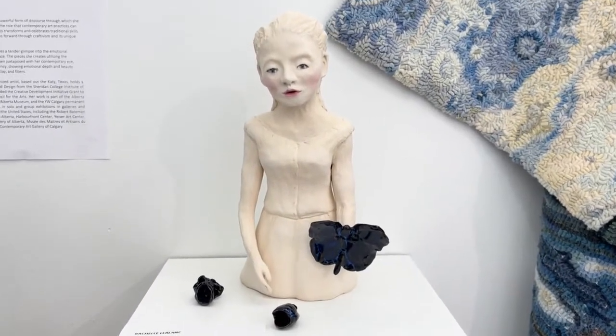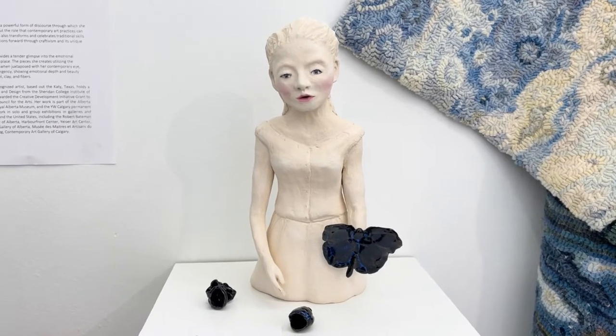This is Bird Girl with Butterfly — it's one of my porcelain sculptures.